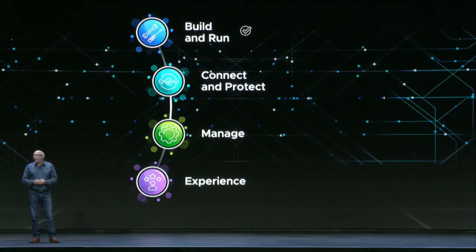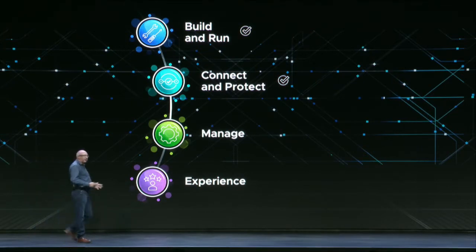From Marcos, we heard that with NSX Intelligence and Carbon Black, we can connect all of this infrastructure together, but do so with a focus on security.